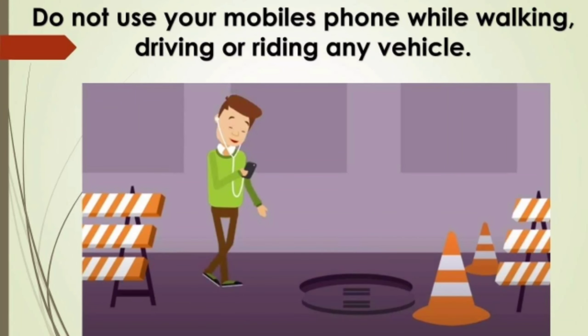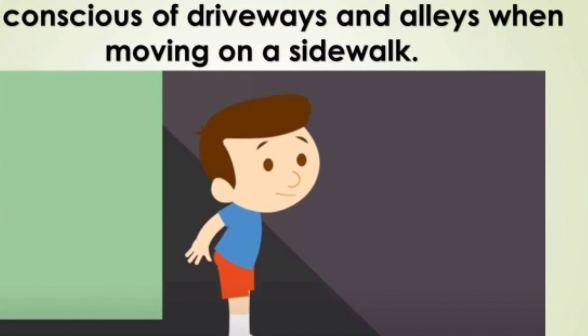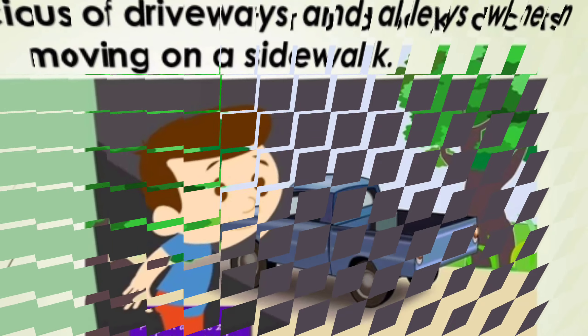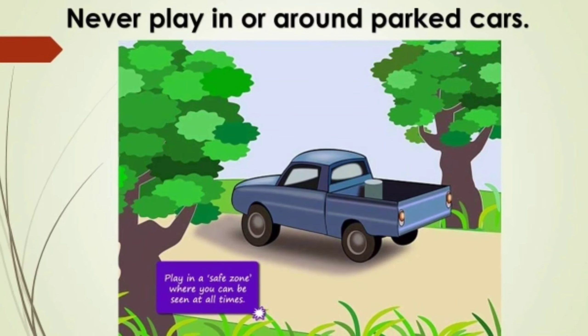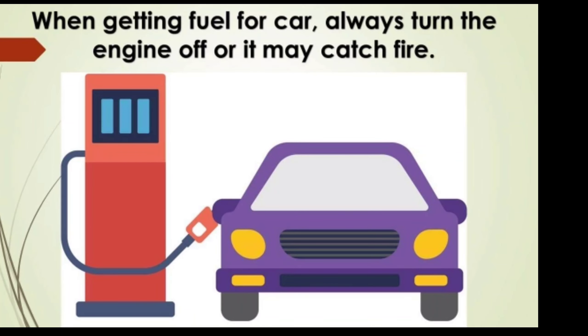Do not use your mobile phone while walking, driving, or riding in a vehicle. Be conscious of driveways and alleys when moving on a sidewalk. Never play in or around any parked cars. When getting fuel for a car, always turn the engine off or it may catch fire.